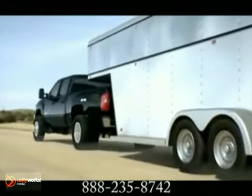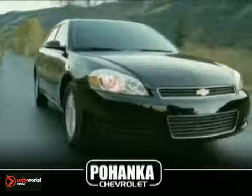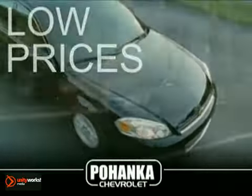The 2012 Silverado Heavy Duty is always there to back you up. Great service, great selection, and low prices.